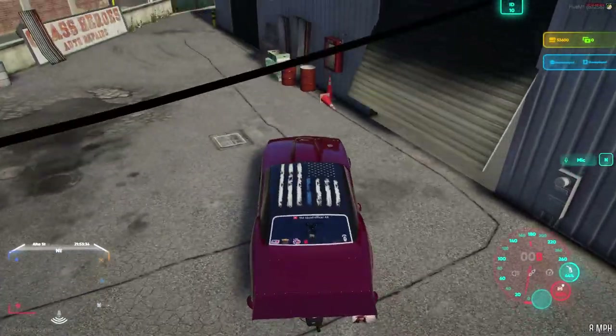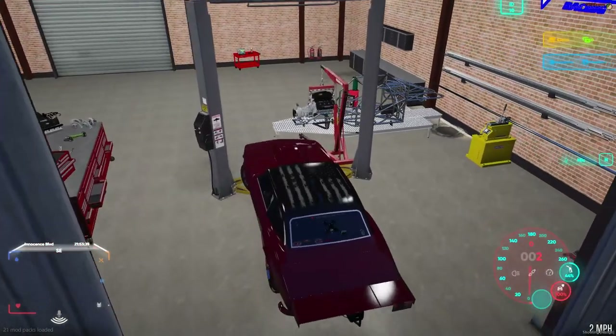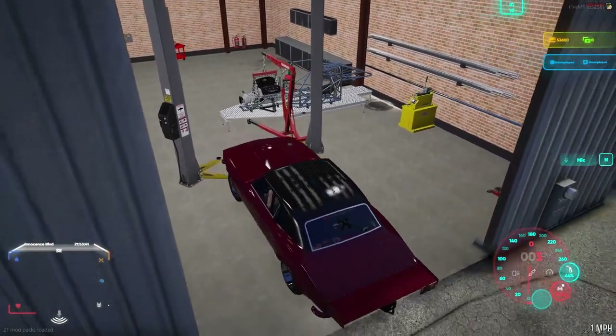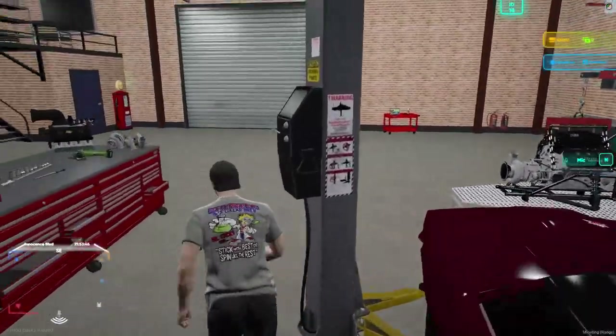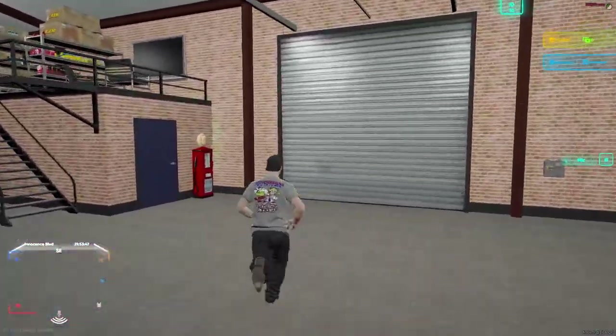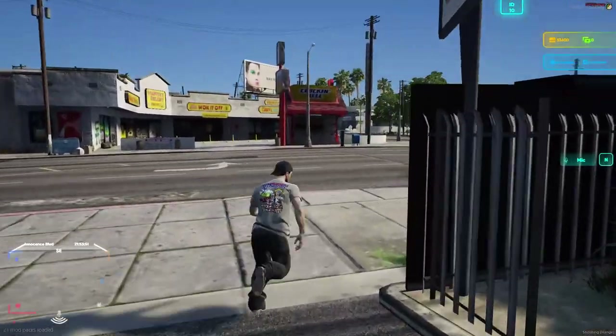Gonna pull her in here. Does she fit? She hit the lift. She is messing up the lift a little bit. There we go — she fits. It ain't the biggest shop, y'all, but you know me, I don't like the big shops. So let's go ahead and get Bad Apple out now.